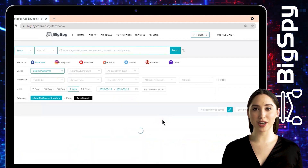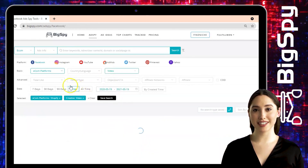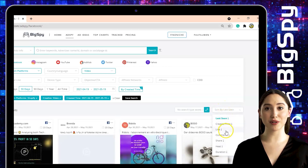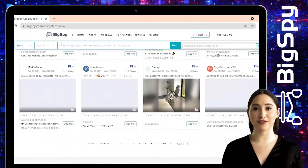For all creative types we will choose 'Video' so we can see the full video of the advertisements. For the date range, set 30 days, click 'By Created Time', and to sort the results we will filter it through the comment count — the more comments, the better and more effective the advertisement is.